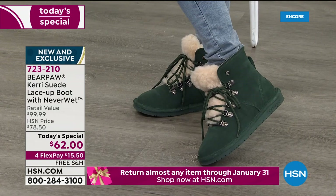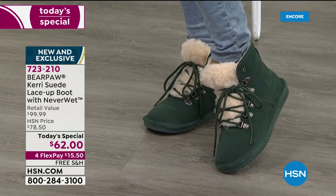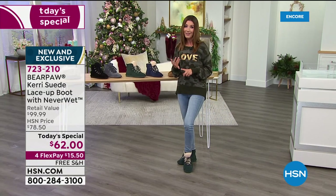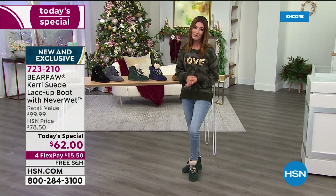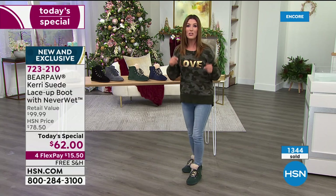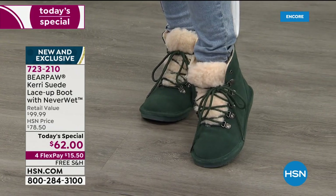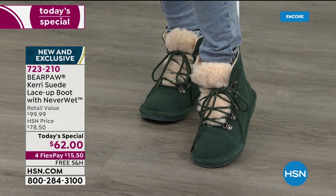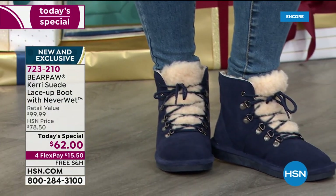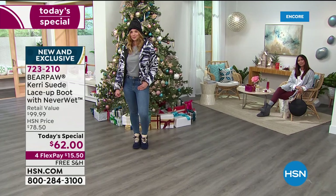You'll wear these day in and day out as your go-to boot. Don't miss out on your favorite color. With flex pay at $15.50 a month, we can make this really easy for you. No one else has this boot — no one else has this extensive range of colors and sizes. Think about your daughters, teenagers, college students who need to get around campus. And if you want a suede boot that's already treated, you don't have to buy a spray or worry about chemicals — they're already treated. Worry-free.